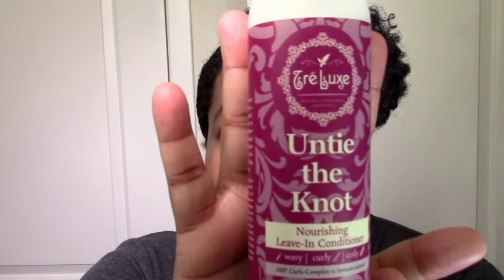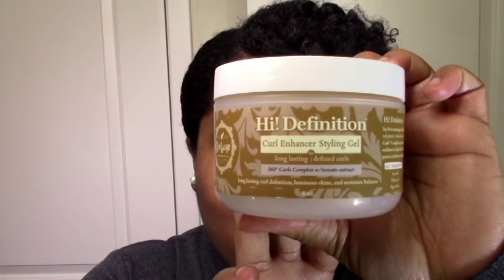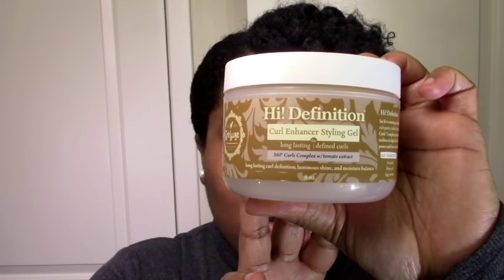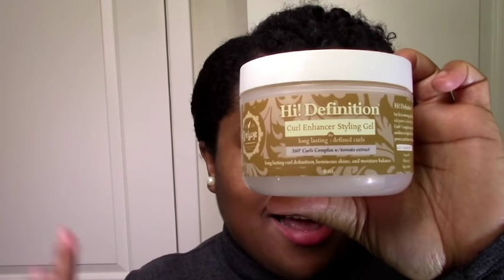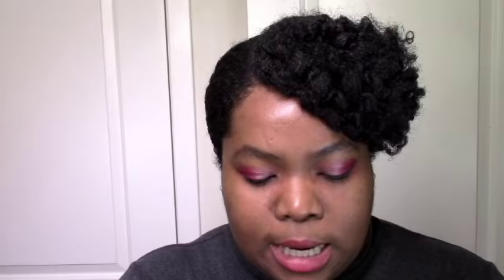So there were three reasons I wanted to try Trailhook: one — the no deep conditioner system; two — the good ingredients; and three — the tomato business, which could be one more thing going into my DIY tomato routine. The next step in their system is 'Untie the Knot,' a leave-in conditioner. It has some protein, that tomato fruit extract again, and coconut milk. We'll just see what it does. Last but not least is the curl enhancer styling gel — they also have a serum you can use instead, but I haven't started living the serum life yet.